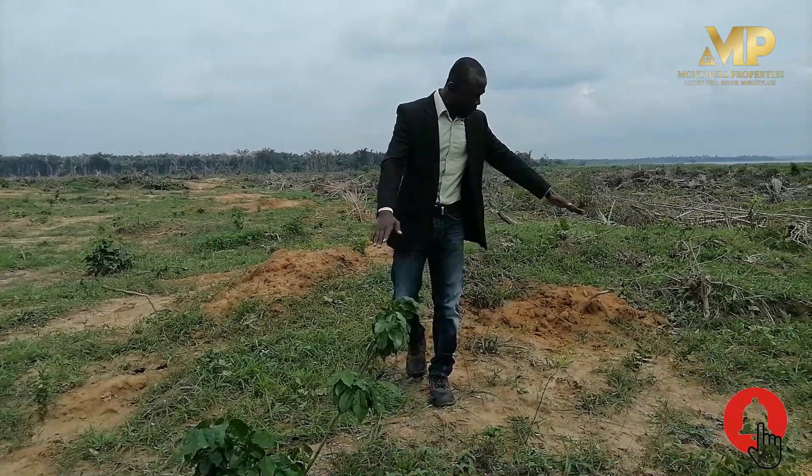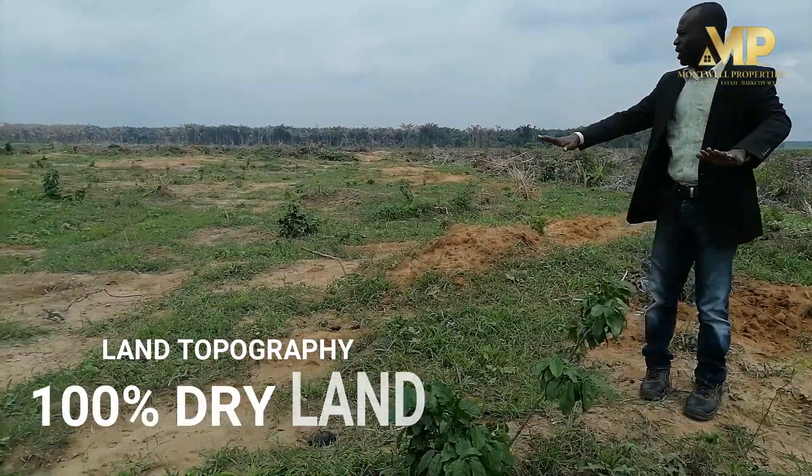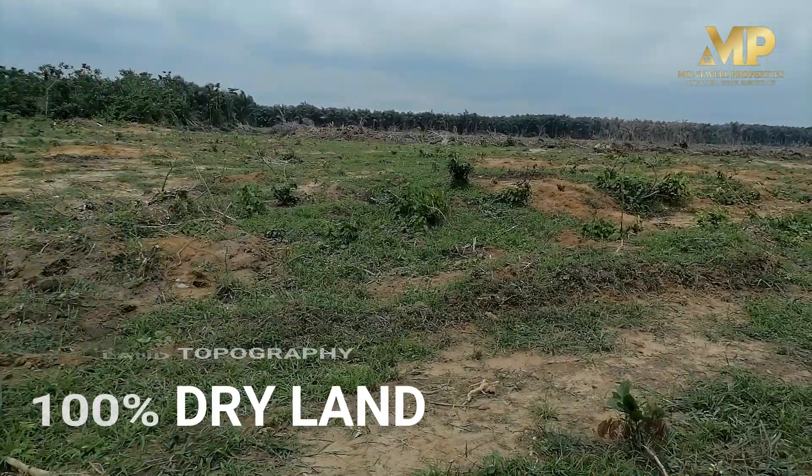Aside from that, if you look at where I am standing right now, it is 100% dry land. You can see 100% dry land, so that means there is no need for you to sand-fill these estates.